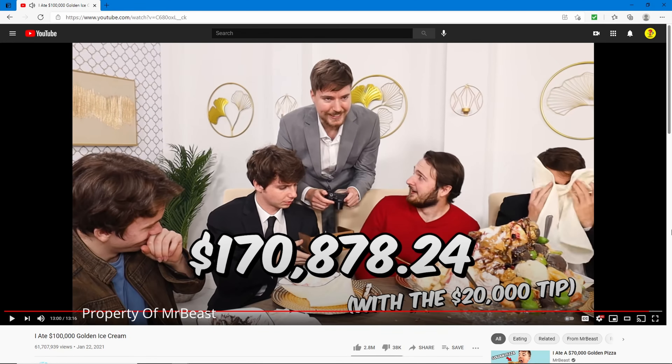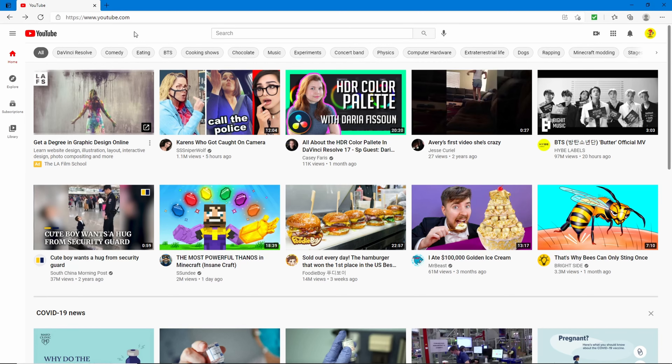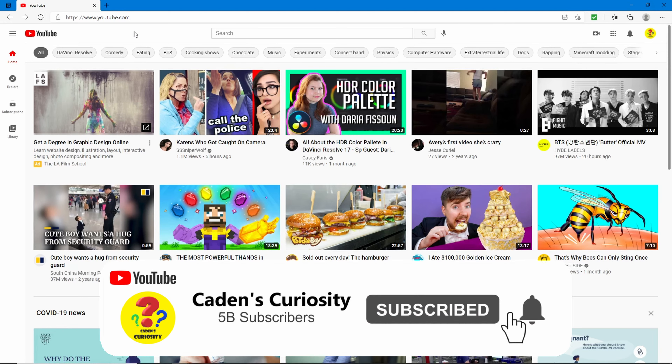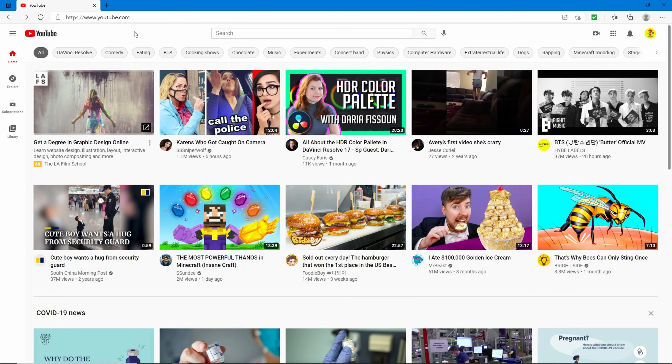The total price came out to $170,000, 870 dollars and 24 cents, plus a $20,000 tip. That's pretty crazy. All right, that's it for reacting to some pretty crazy viral food videos — if you enjoyed it please give it a thumbs up, subscribe for more react videos, and I'll see you in the next one!